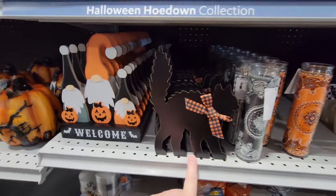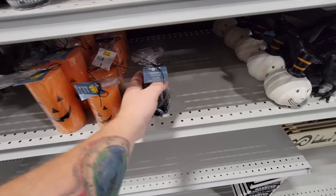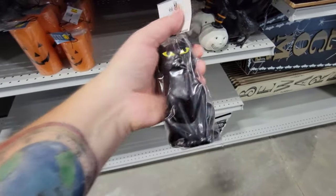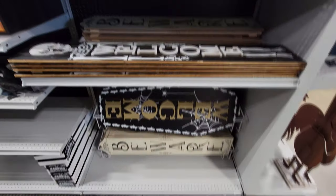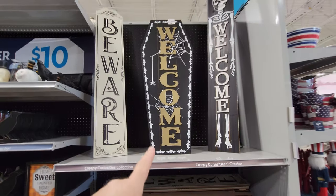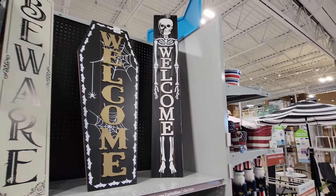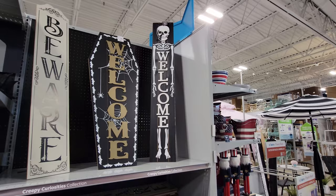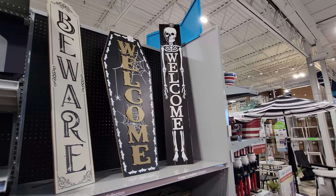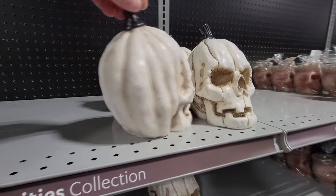We got a black cat, welcome gnomes each with their own special little pumpkin. Oh look, we got a black cat candle — I like the eyes on that guy. Now, these are pretty cool — look at this: we got a beware sign, a welcome sign that's shaped like a coffin, and look at this tall scala guy. That is so cool — I would love to have that for my front door. I just might have to get one of those. Look at the scrunched up face on this guy. This is so cool — every year they come out with more awesome stuff.